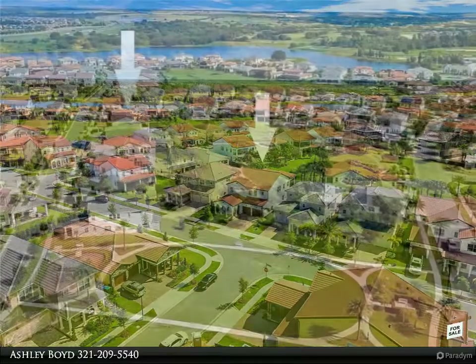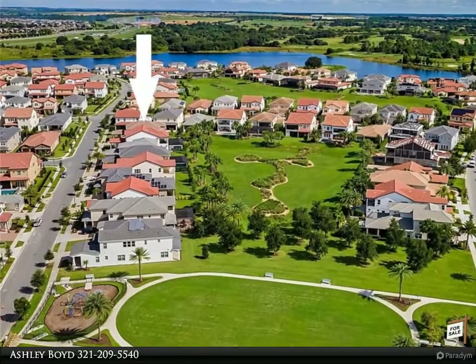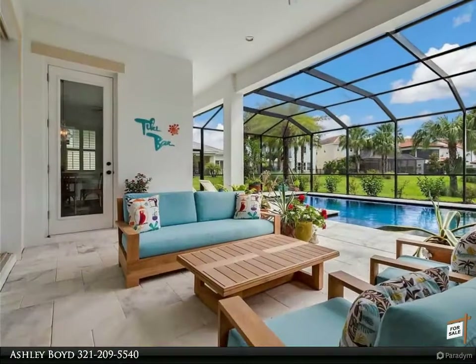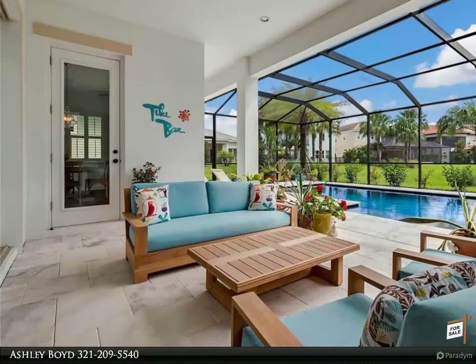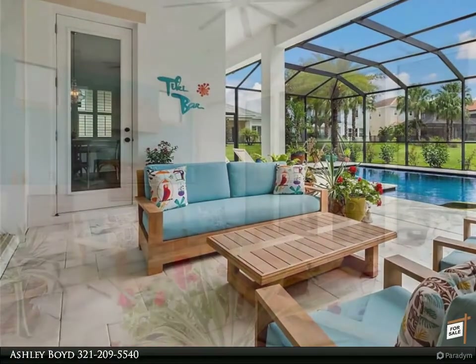This Madeira model is situated on green space and features 5 bedrooms, 4.5 baths, a stunning backyard lanai with pool and summer kitchen, an upstairs loft, balcony off the master, wood floors, shutters, coffered ceilings, and a 3-car tandem garage.